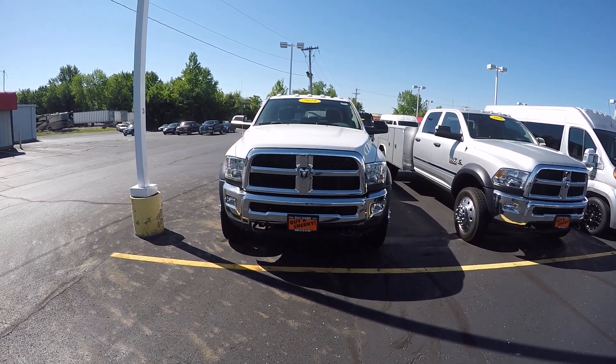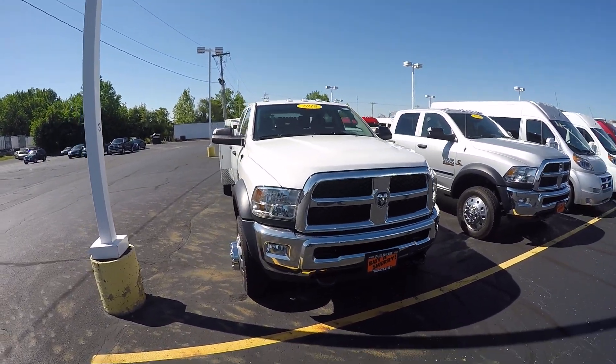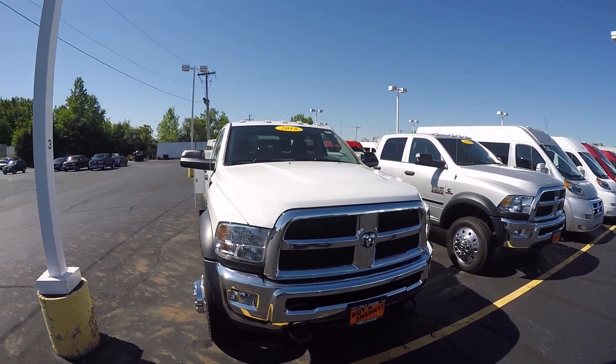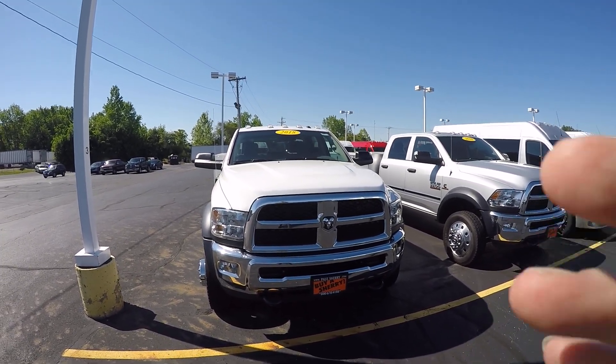This is stock number 28279T, a 2018 Ram 5500 crew cab chassis with an 11-foot service body on it. For more information on this vehicle or other commercial vehicles we have here at Sherry Chrysler, give Steve a call at 800-678-4188.